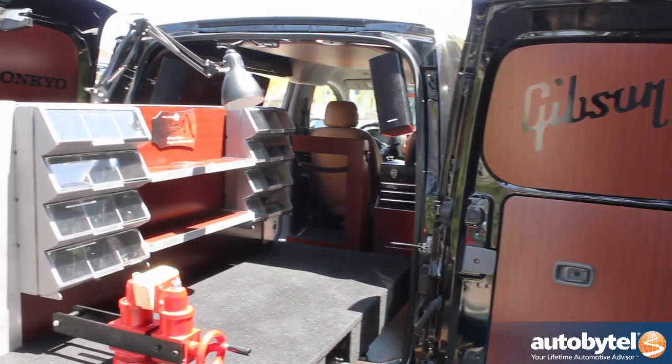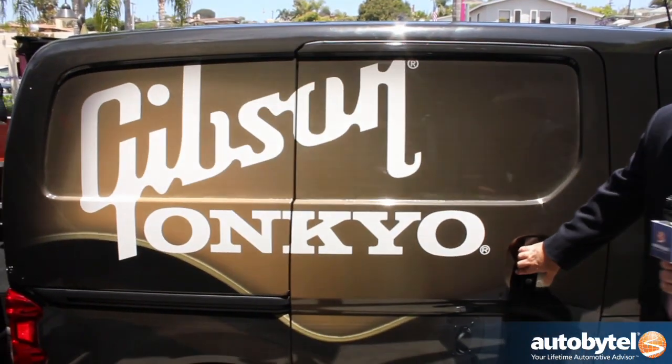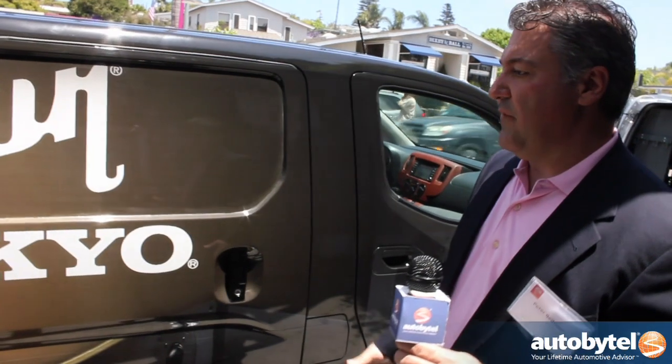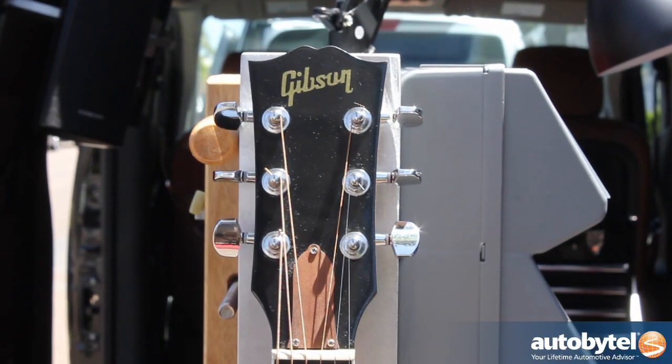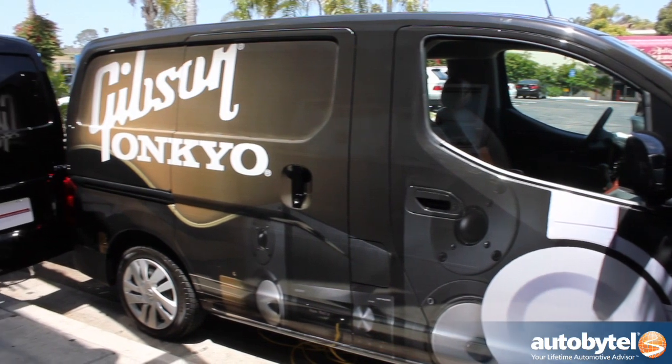On the opposite end of the spectrum, we have the Gibson show vehicle here, which shows what a small business owner can do with exterior vinyl graphics. This is something we offer on our website — a customer can go online, design their own graphics, and we'll print it and send it to the dealer to have it applied to their vehicle. A lot of customers are using the side of their van to advertise their business.